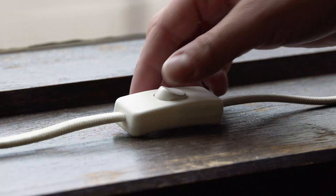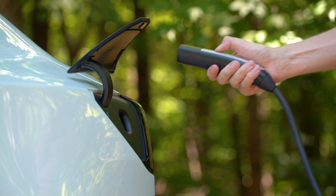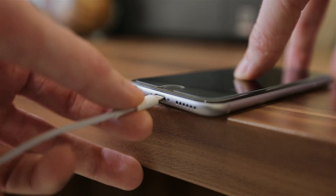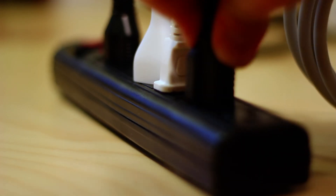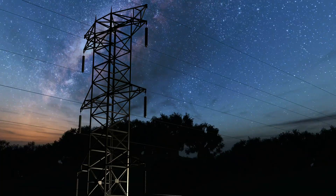Just everything runs off power nowadays — things that even didn't a few years ago. People have more devices than ever. People take things like that for granted. Probably take clean water for granted until you don't have it. Power, it's awesome.